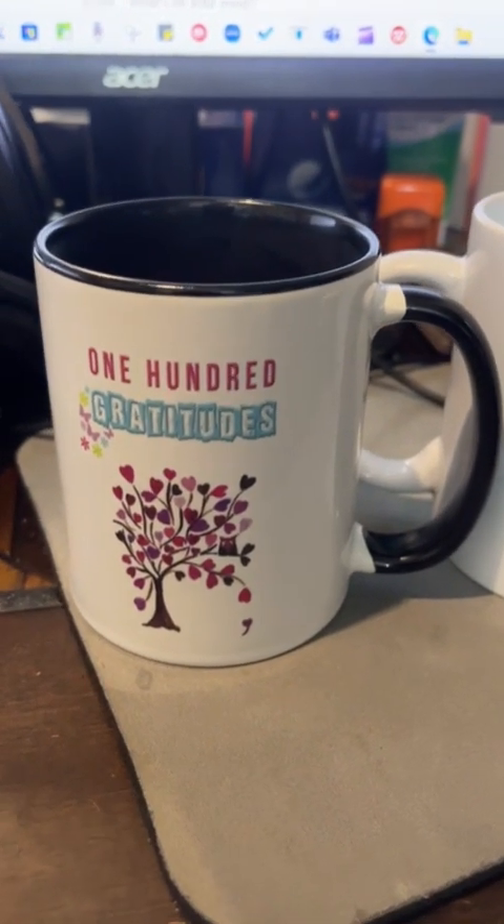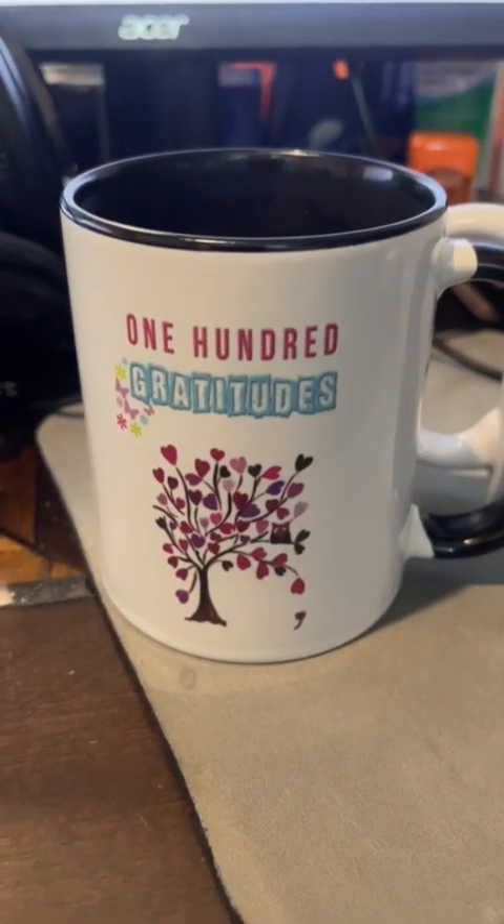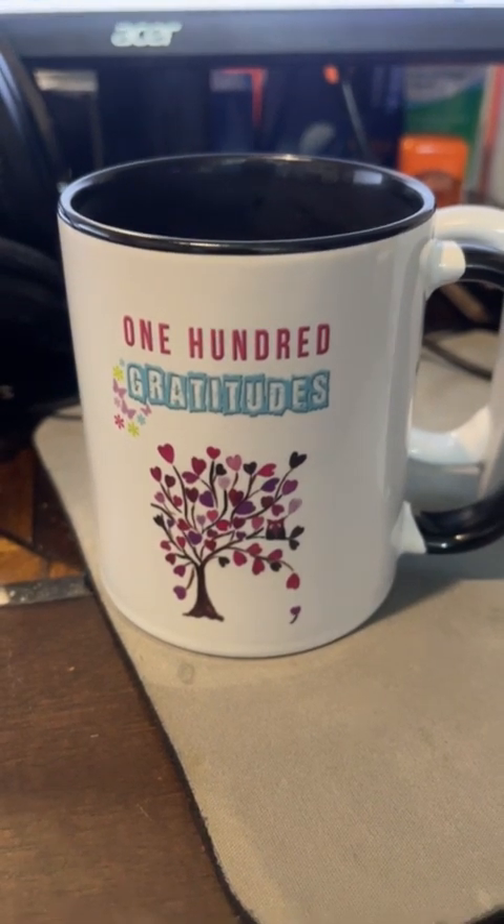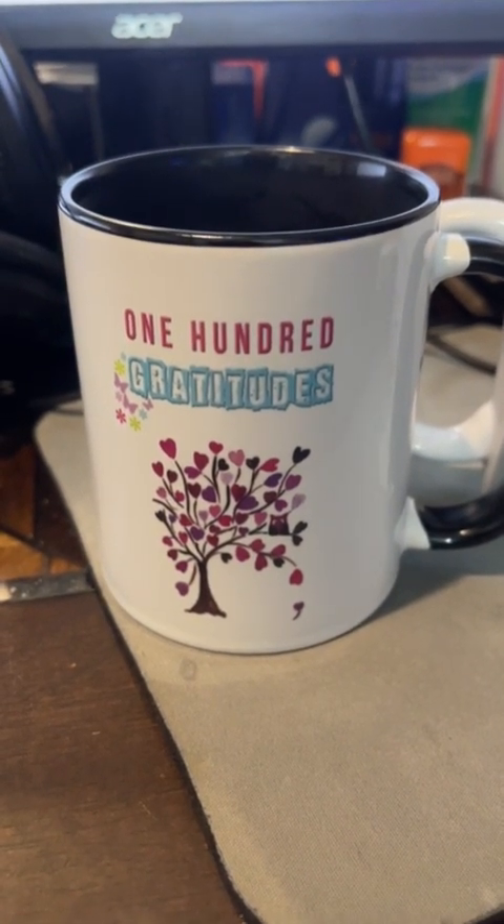And it keeps my coffee hot too. I'm also a tea drinker, so I can't wait to have my favorite tea in it. But in the morning I like to have my coffee — the Breakfast of Champions.